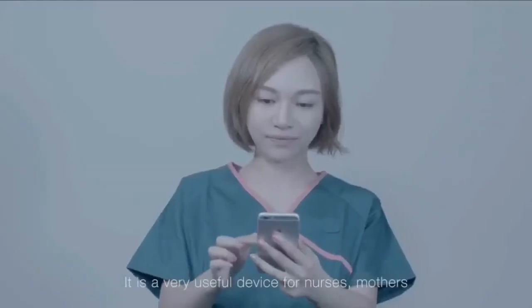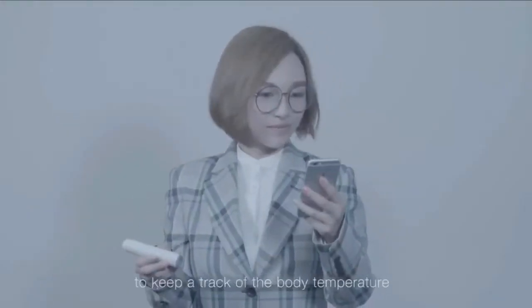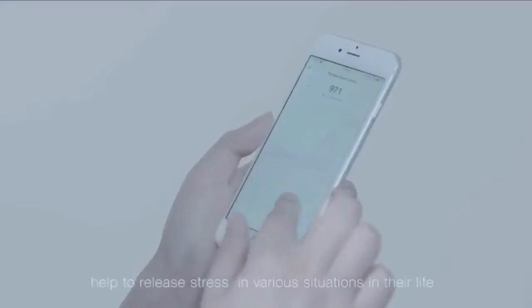It is a very useful device for nurses, mothers, as well as kindergarten teachers who need to keep track of the body temperature not only for their own health, but also to help relieve stress in various situations in their life.